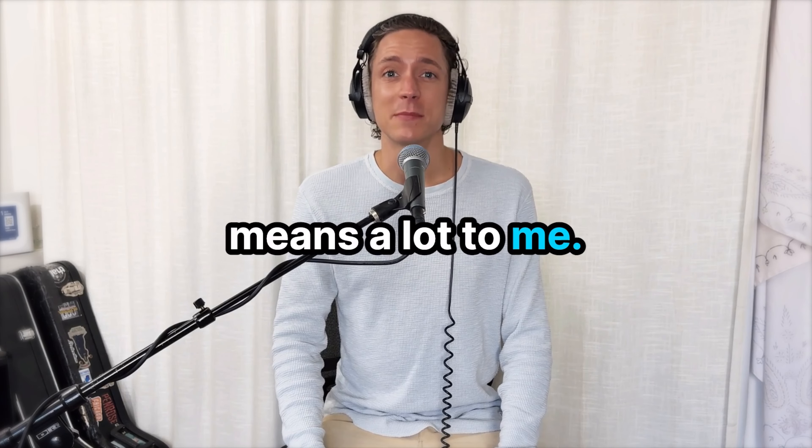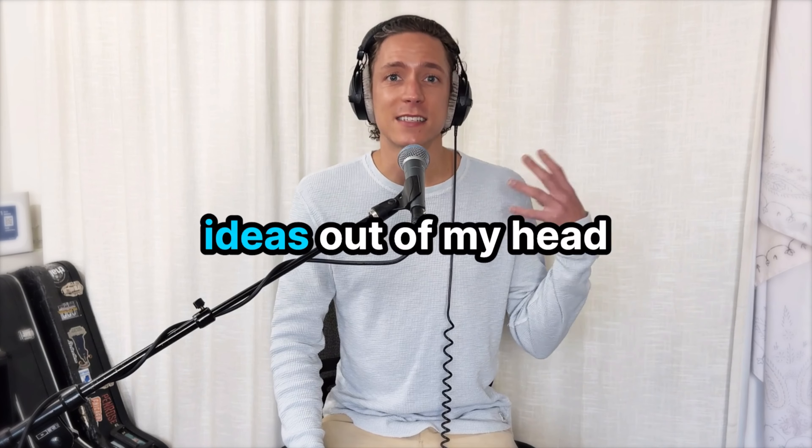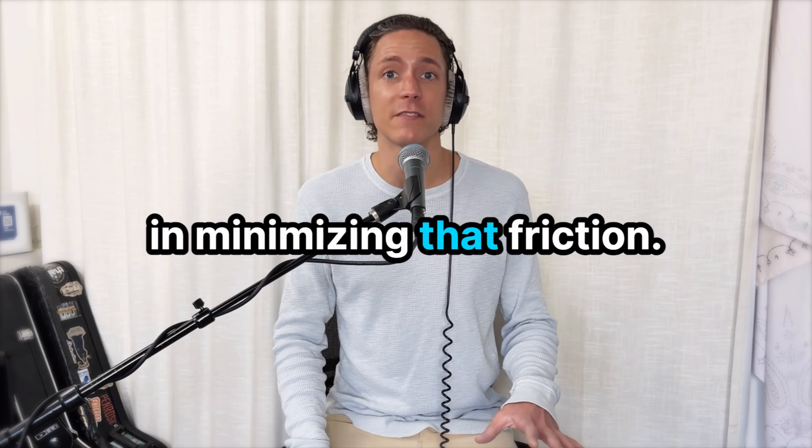This video is about something that means a lot to me, and that's minimizing creative friction so that I can get the ideas out of my head and into the world. I've come up with a list of five things that have helped me the most in minimizing that friction.